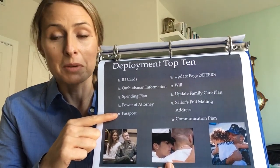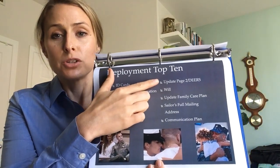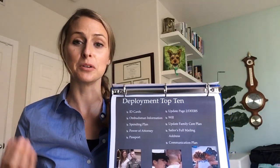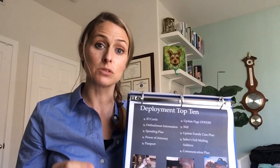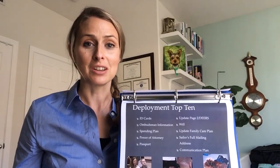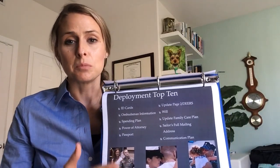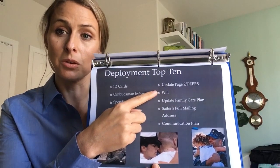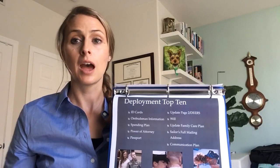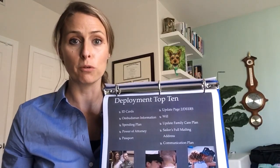Make sure your passport information is up to date if you need to travel during the deployment. Your page two and your DEARS are something that active duty service members need to make sure are current — we have horror stories about ex-wives receiving SGLI when that wasn't the intent, so make sure those are up to date. Your will is also something to have available; not everyone needs one, but if you want assets to go to someone specifically, you will. That's a good question for your legal office or JAG.